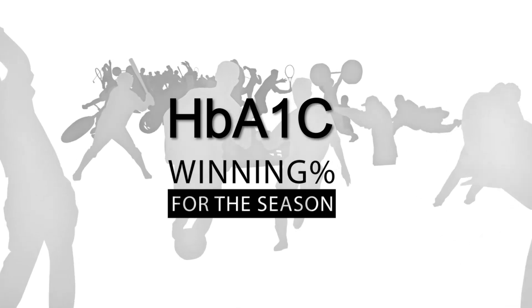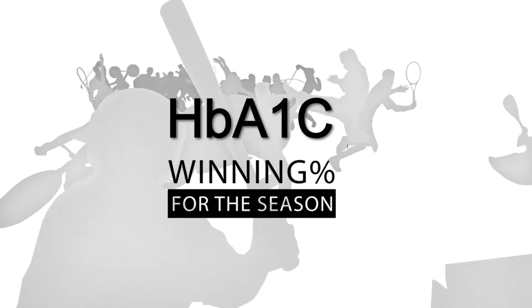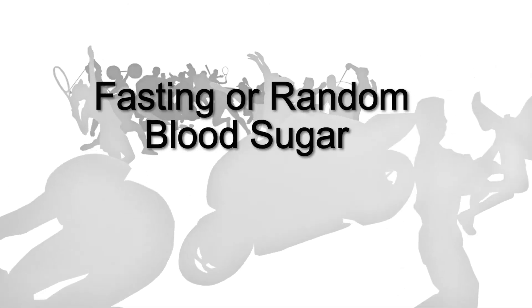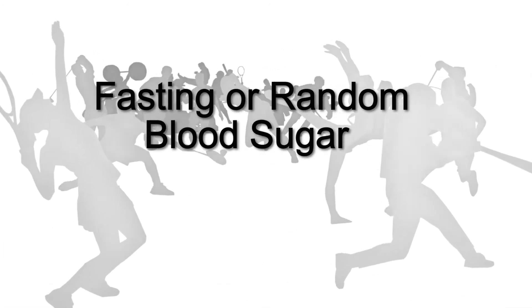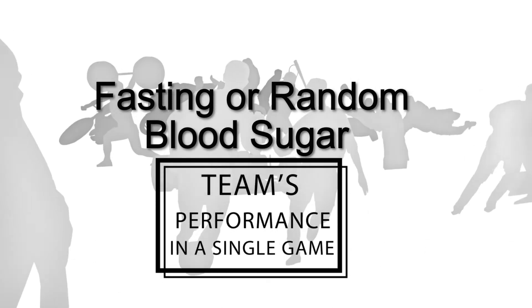Let us discuss an example of what is the difference between Hemoglobin A1c and a random or fasting blood sugar. You can think of HbA1c as your favorite sport team's points or winning percentage over the entire season, while a fasting or random blood sugar would be your team's performance in a single game. So how does this test work?